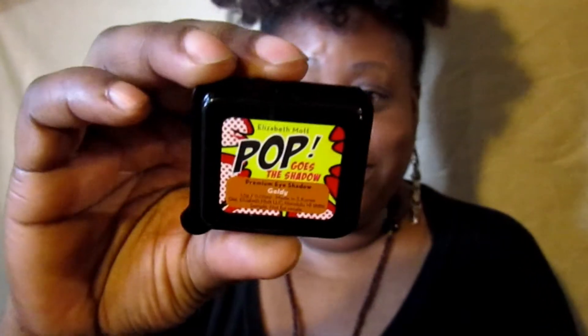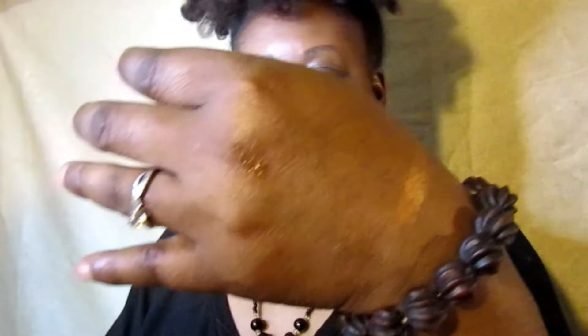The next item here is from Elizabeth Mott — it says 'Pop Goes the Shadow.' So this is a premium eyeshadow in the color Goldie. The packaging is different. Let's open that up — I'm sure there's a pan inside. It's easy to open, and there goes the pan. It's cute. Let's go ahead and do a swatch. Ooh, it's Goldie — well, it does say Goldie, I mean hello! Yes, I definitely will be using this. It's a pretty color — actually the color of a lippy I used to have by Milani. I used to wear a brown liner, mix that in a little bit and have that gold color. I'll be using that.